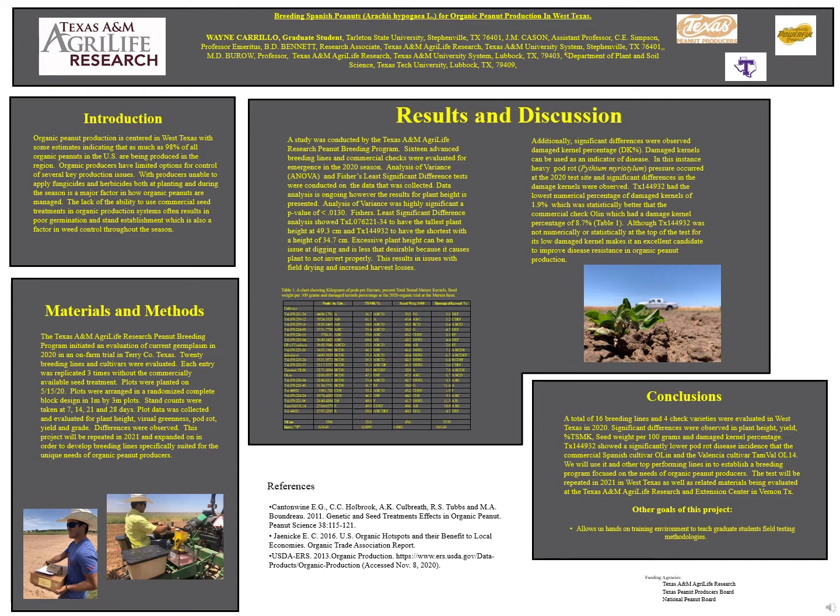Excessive plant height can be a major issue in digging and is less desirable, since it will cause the plant to not properly invert, leading to loss of harvest.